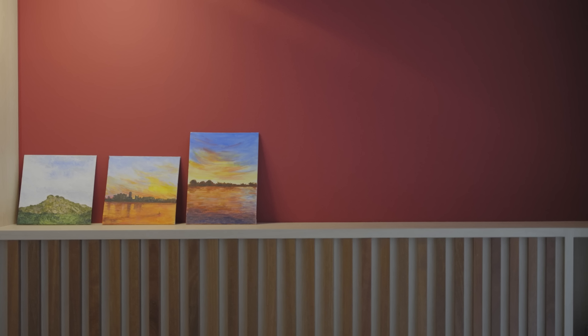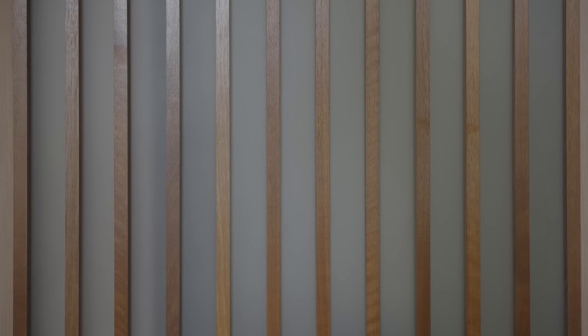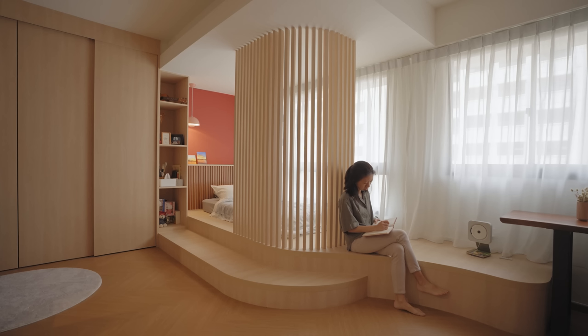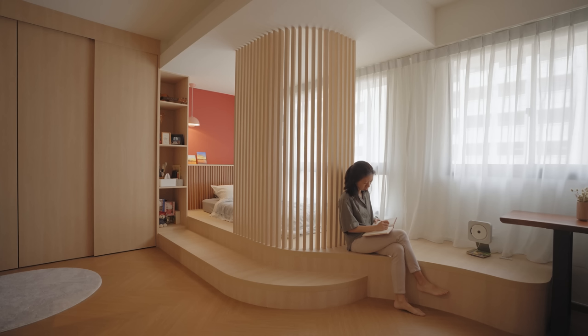By introducing a screen, it defines a certain sense of privacy towards the bed area. The bed head design, the screen design, and the sliding panel share the same language of vertical elements. This is a strategy to increase the volume of the small space. I particularly like this screen because when light comes through, it forms an interesting shadow on the ceiling and on the floor.